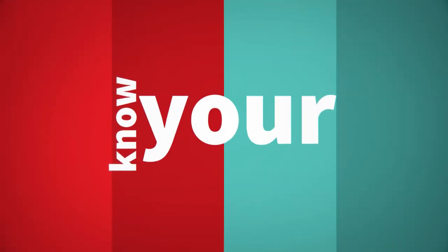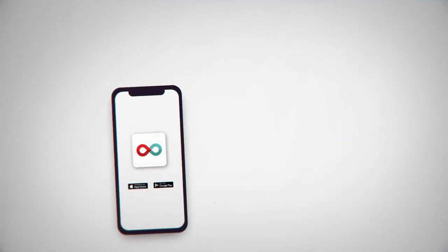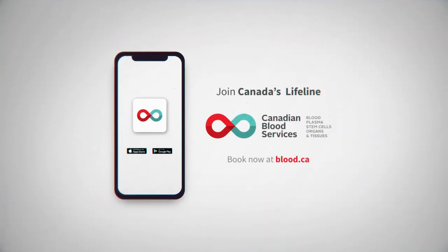Finding your blood type is as easy as becoming a blood donor. We check your type on your first visit. Book an appointment to donate blood and find out your blood type. Visit blood.ca or download the Give Blood app to find a donor center or event near you.